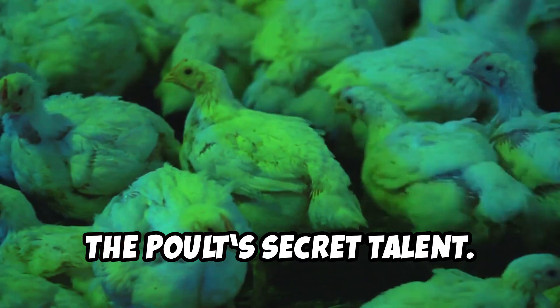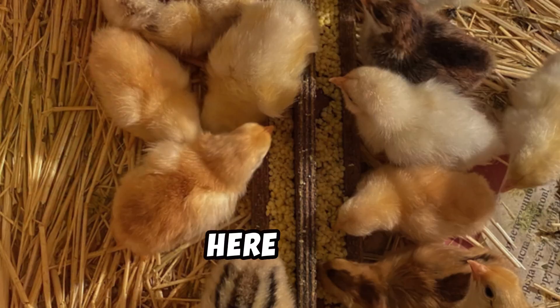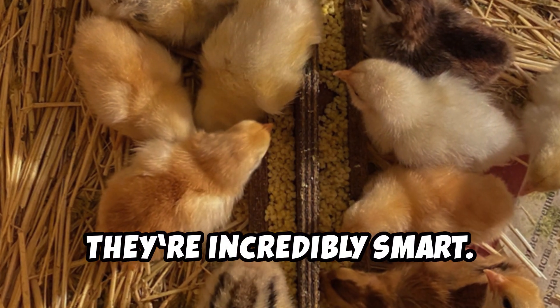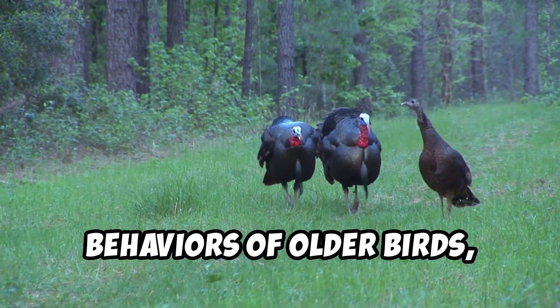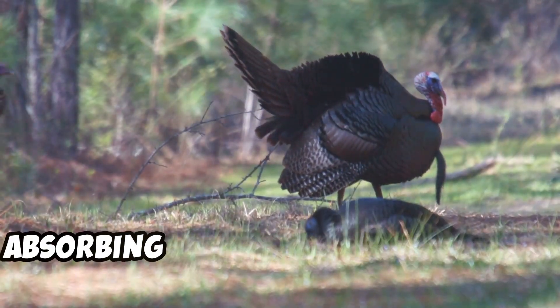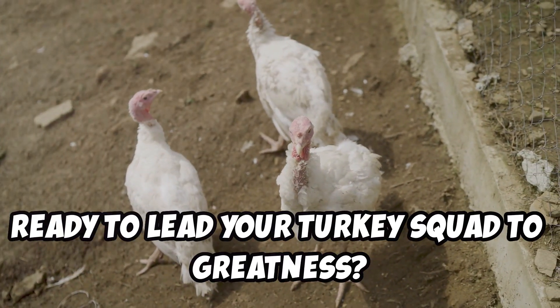Remember that surprising fact I mentioned earlier? Here it is: poults aren't just cute — they're incredibly smart. From recognizing your voice to mimicking behaviors of older birds, these little fluffballs adapt quickly. They're like sponges absorbing everything around them. Ready to lead your turkey squad to greatness?